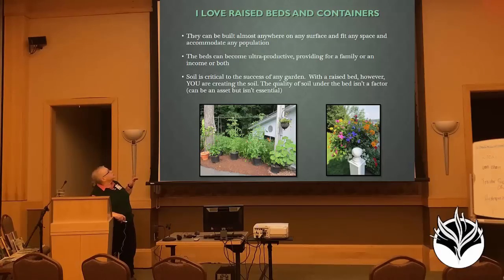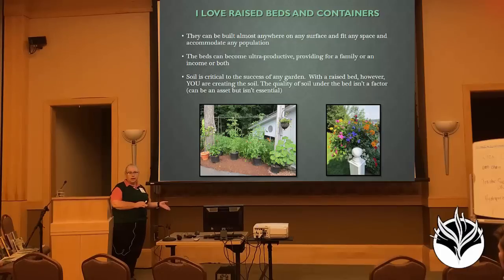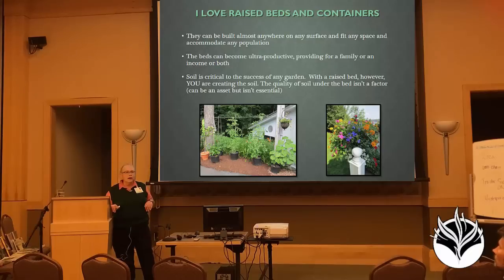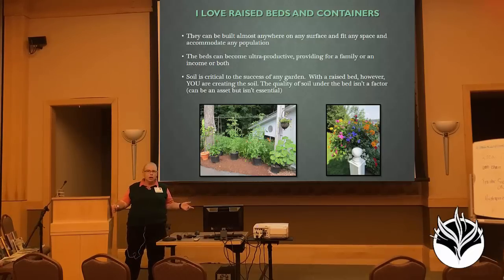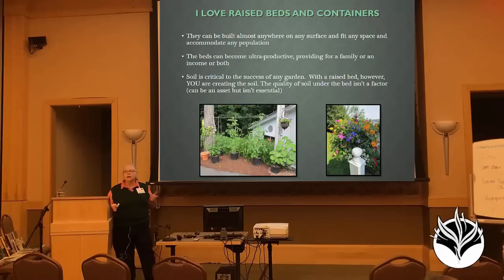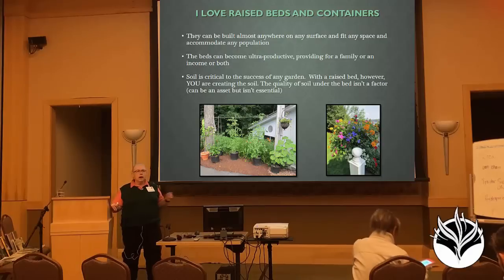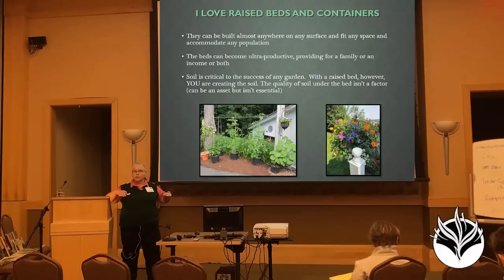One of the things I want to make sure you think about is that raised beds and containers can solve a huge number of problems. They can go anywhere — you can put them on concrete, on lead-based soils, in the middle of a roof, in the middle of a lawn. I personally have spent a huge amount of my life working with things that are up above the ground.